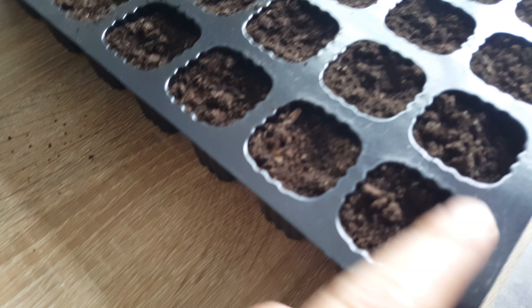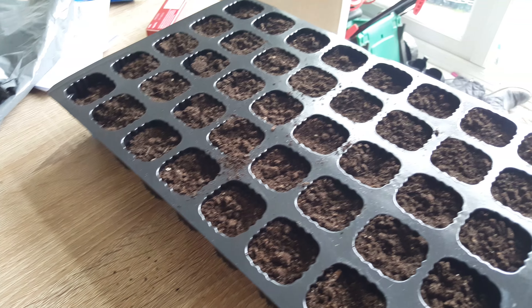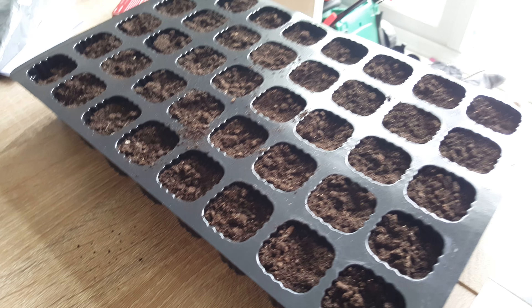Got a seed tray here, gonna pop a few of these in each of the slots, pop a little compost on top and leave to germinate.